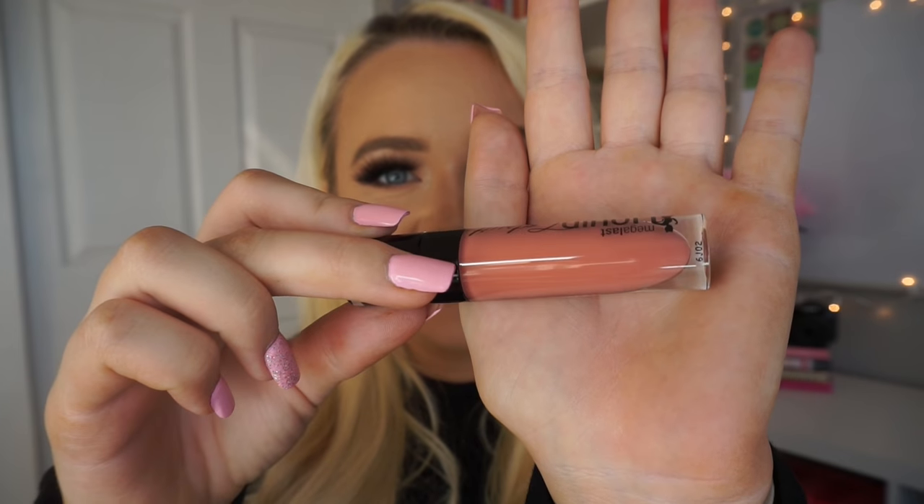Next we have one called Nudist Peach. It looks kind of pink but also more peach coming out of the tube. Not really sure how I feel about this one, but I also want to tell you guys as I go along I'll mention if I think it's a dupe for anything. Right off the bat this reminds me of Dirty Peach from Kylie Cosmetics, and the one before reminds me of Moon from Kylie Cosmetics. I think it's really pretty, though not something I'd usually gravitate towards.